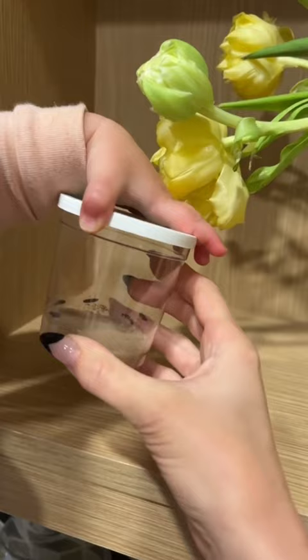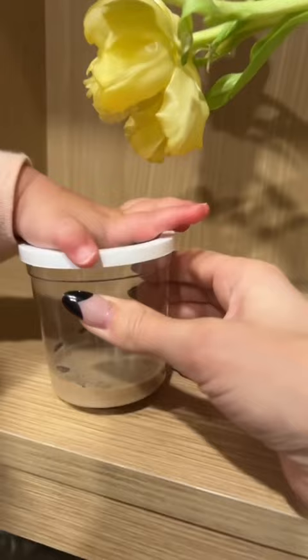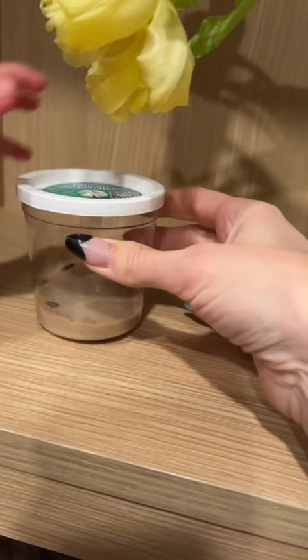We adopted our caterpillars. What do you think about them? They have everything they need to live in here. We probably shouldn't touch them that much, but all their food is at the very bottom.